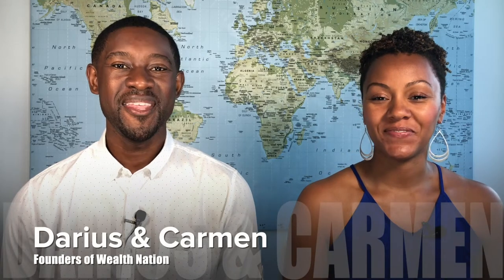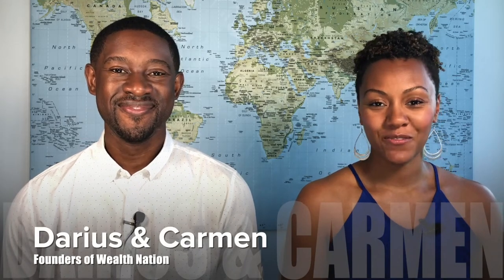How we made 71.58% financing our digital marketing tool using Infinite Banking. My name is Carmen, and I'm Darius, and we are the founders of Wealth Nation.